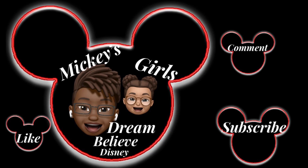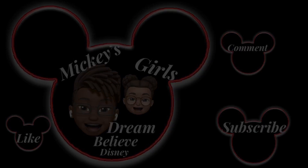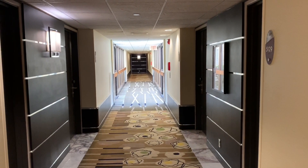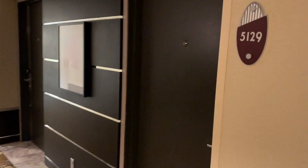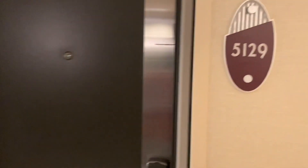Like, comment, and subscribe. Today, we will be showing you a room tour at the Contemporary Resort, which is located in Walt Disney World.